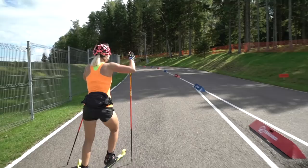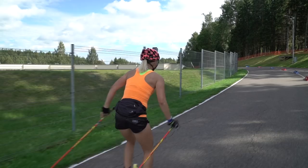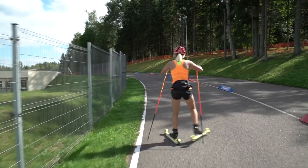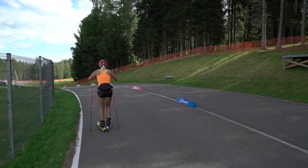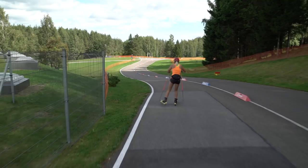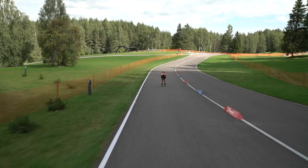Now comes the part where you can actually see the other athletes when they return from the loop. There is also the place where coaches can cheer you and give you information. Now starts the big downhill with an easier part.